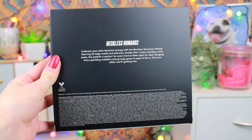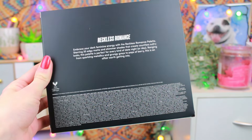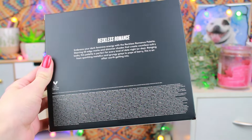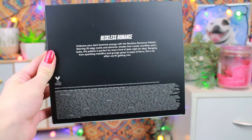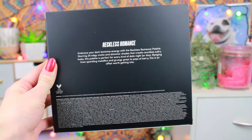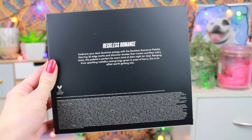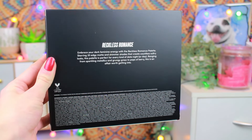Here is the back of the box. It says Reckless Romance — embrace your dark feminine energy with the Reckless Romance palette, starring 20 edgy matte and shimmer shades that create countless sultry looks. This palette is perfect for every kind of date night or day, ranging from sparkling metallics and grungy grays to pops of berry. This is an affair worth getting into. I do not support affairs — don't have affairs, don't cheat. I thought I'd clear that up.